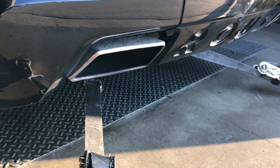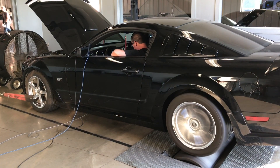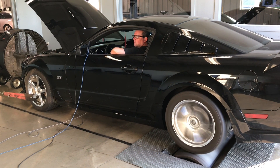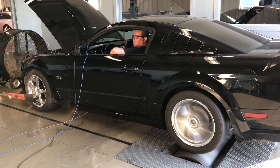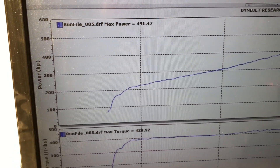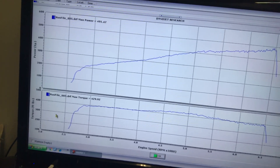Let's take a look on the dyno. There you have it — 491 horsepower today, 429 torque, and check it out, it went wide open at 3000 RPMs. Solid torque, over 400 all the way across. And I love the sound of the Detroit rocker camshafts. This is a great supercharger package.